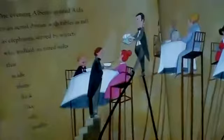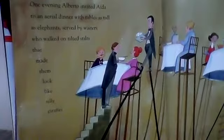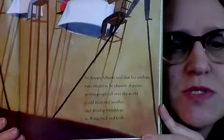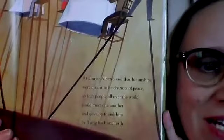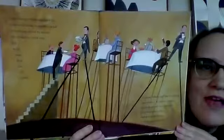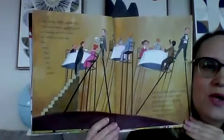One evening, Alberto invited Aida to an aerial dinner with tables as tall as elephants, served by waiters who walked on tilted stilts that made them look like silly giraffes. At dinner, Alberto said that his airships were meant to be chariots of peace so that people all over the world could meet one another and develop friendships by flying back and forth. Can you imagine if your dining table looked like that, and you had stairs up to it?